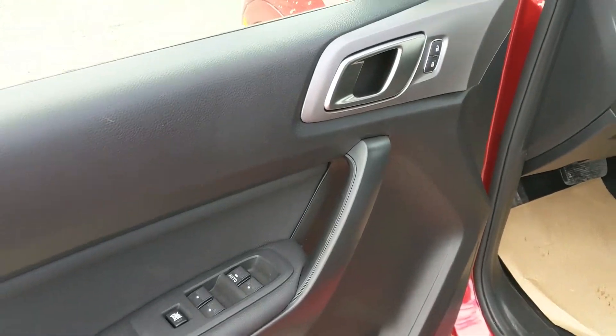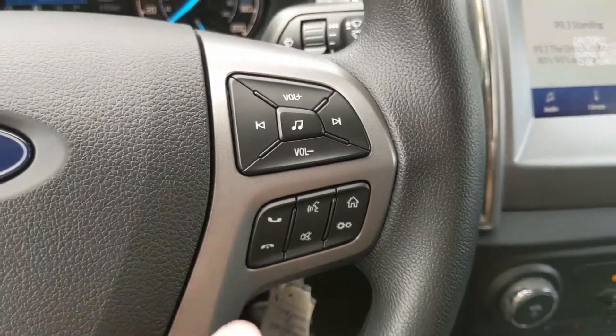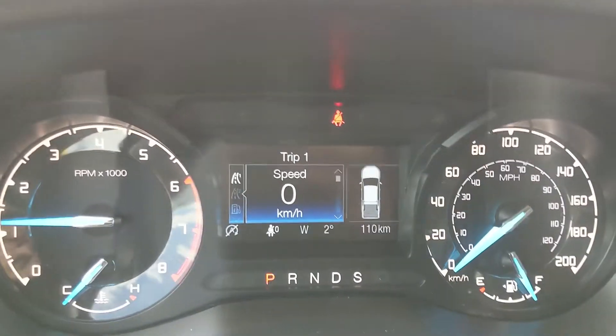Looking in the front, we have power windows, power mirrors, and power locks. Now sitting in the vehicle with it running and looking at the steering wheel, on the right hand side you have your hands-free phone and radio controls, and on the left you have your cruise controls as well as your controls for your center info screen.